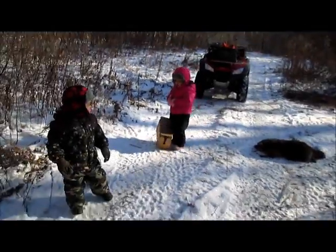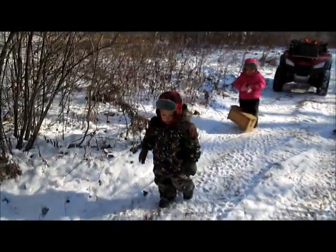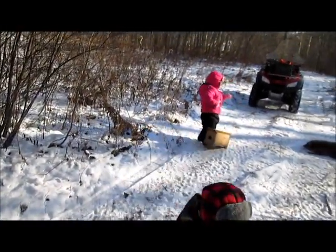That's good — both my little munchkins helping with the weasel boxes. Come on Bella, bring it down here.